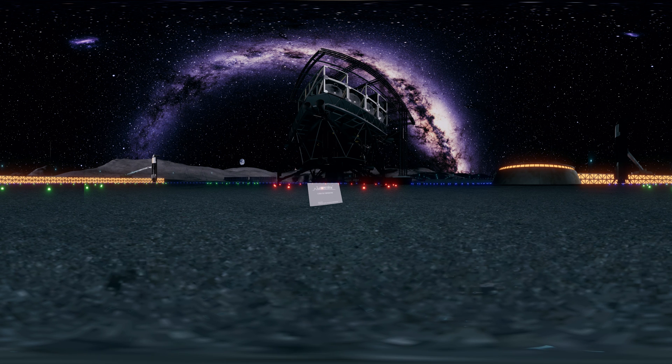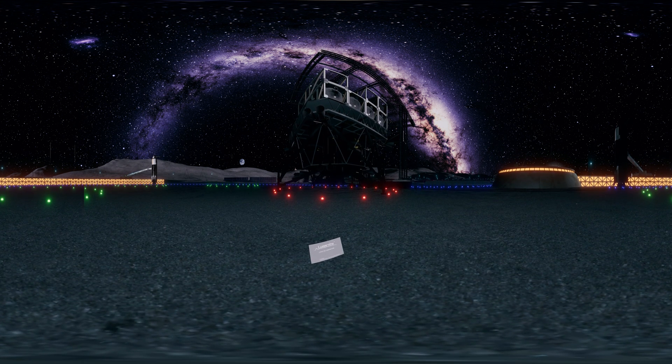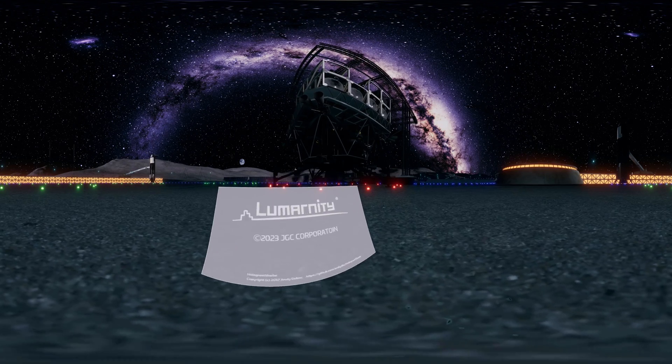You have arrived at the lunar port. The gravity on the moon is one-sixth of Earth. You can feel the difference by jumping. Thank you very much. This is the end of the lunar plant tour.